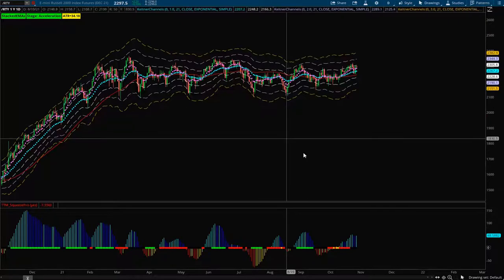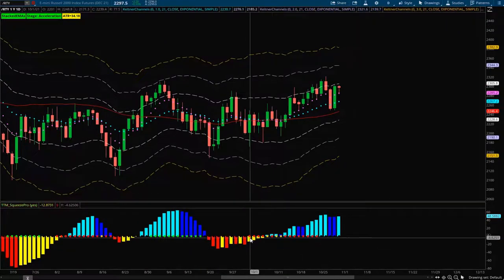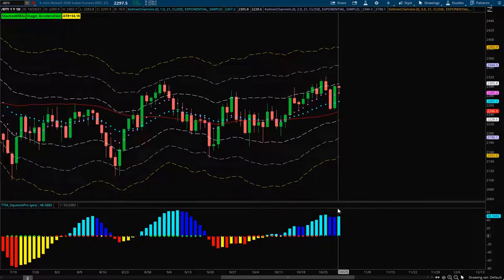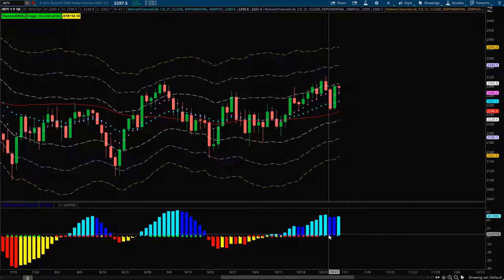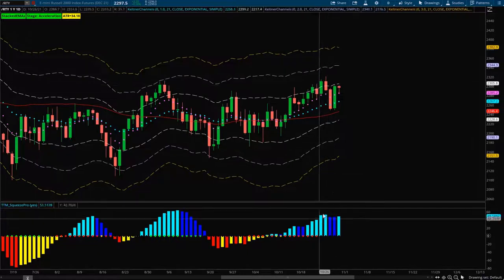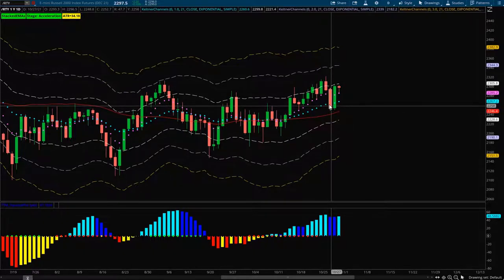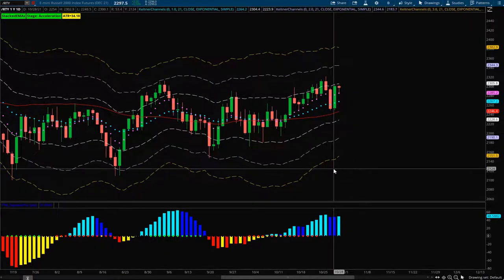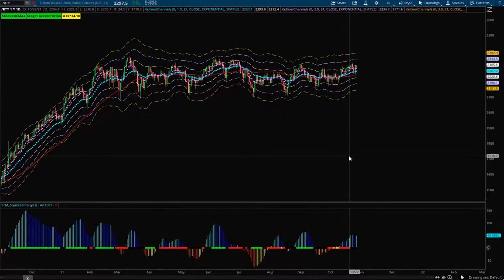Last but not least for the market overview, looking at the Russell. The Russell does look bullish — we had a daily squeeze kind of fire to the upside, got a few closes above that plus one ATR, but it never really broke out of that region. The squeeze looks choppy, still a low compression squeeze. We did break above the plus one ATR, which to me signals a firing of a squeeze. It came back down and closed below the 21 EMA, but the next day just absolutely ripped back above it. I think it will just keep chopping around as it has been for the last several months.